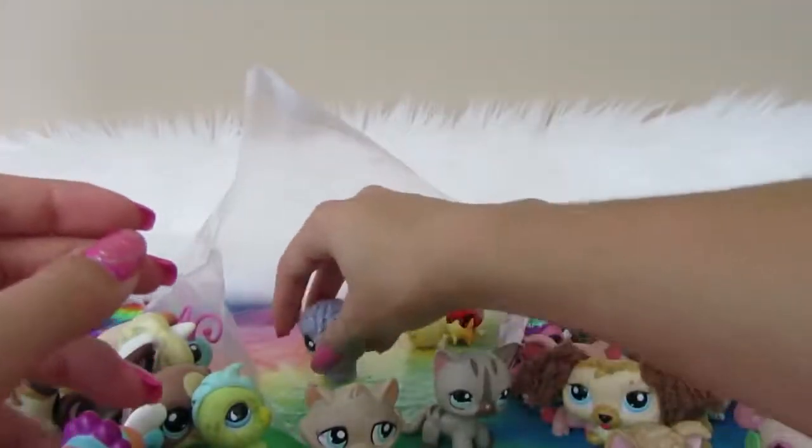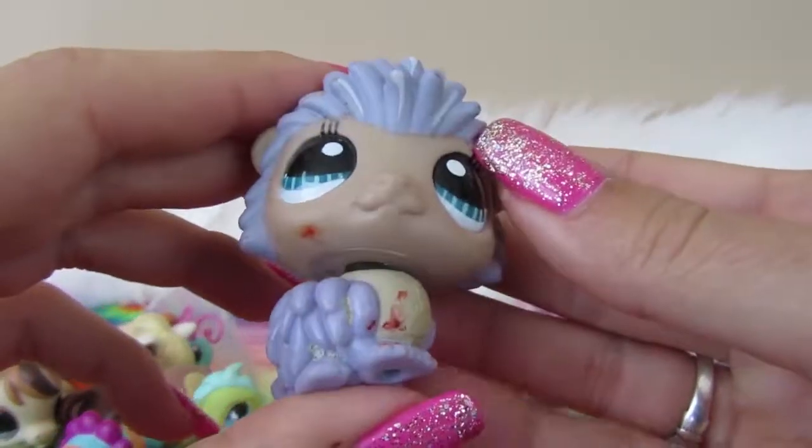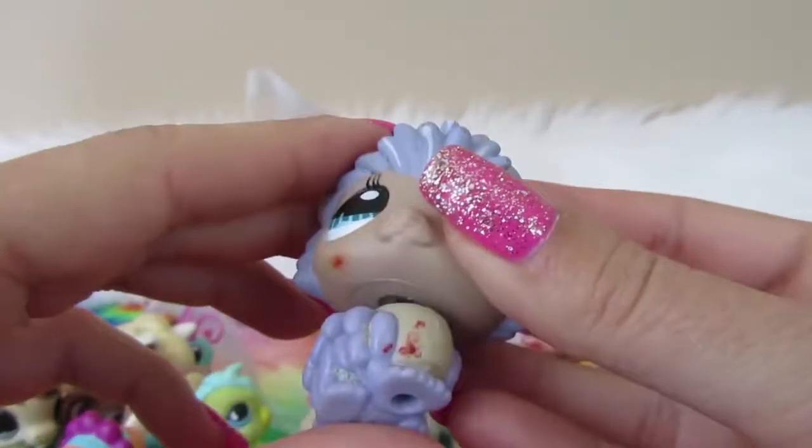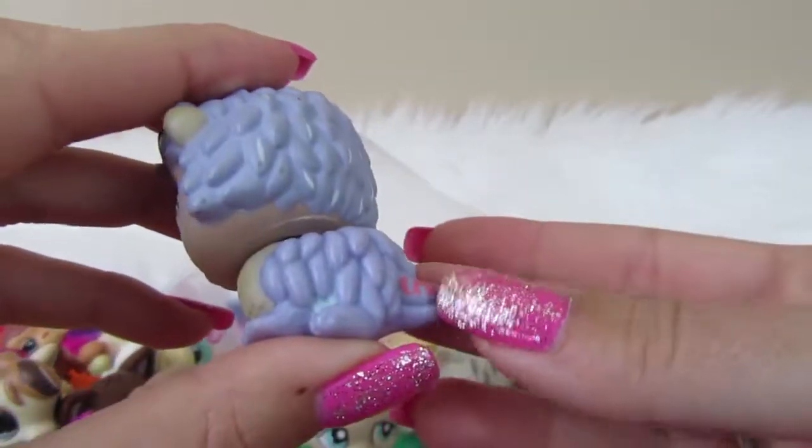I'm gonna have to clean a lot of these. And then we got a hedgehog — I think this is purple. Kind of dirty, but yeah, nice little purple LPS on the tail. Pretty little guy.